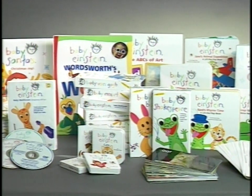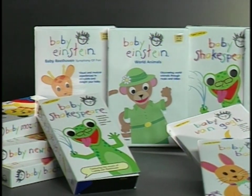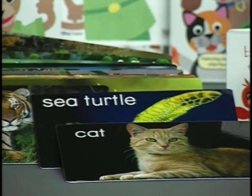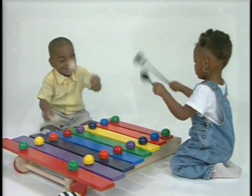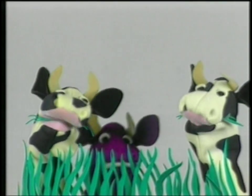The Baby Einstein Company is an award-winning interactive collection of videos and DVDs, CDs, books, discovery cards and puppets that exposes your baby to music, art, language, science and nature in a playful, enriching way.